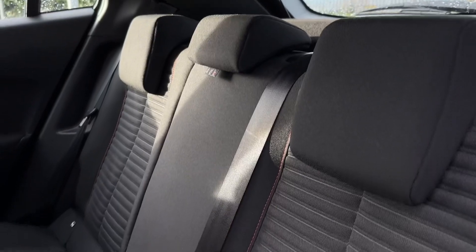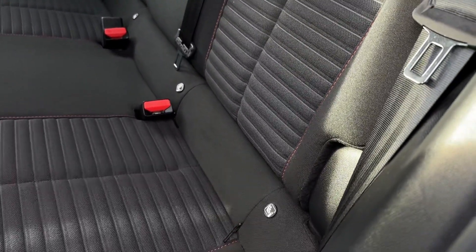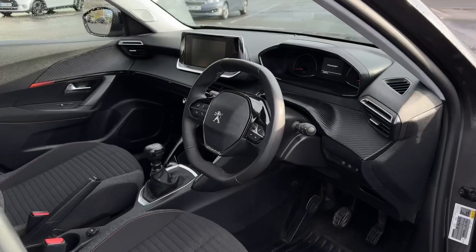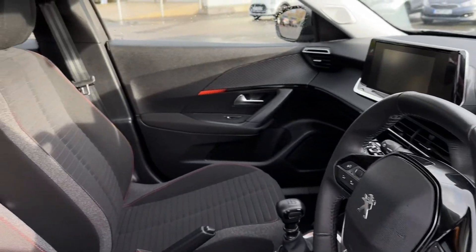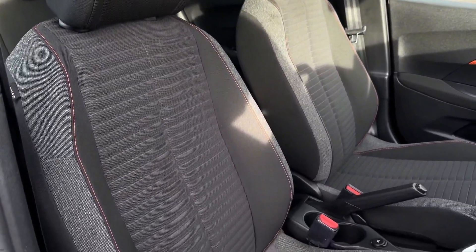In the rear seating you have the lovely cloth upholstery with isofix mounting points on the two outer seats. Making our way into the front, there's gorgeous modern styling in here with lovely cloth seats again, offering manual adjustment.